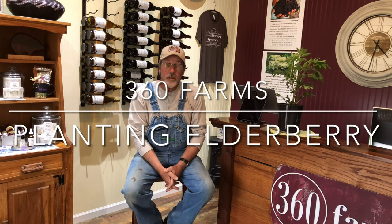Hi guys, it's Brent with 360 Farms again. We want to do another video about growing elderberries. We're set up today inside of our store here at the farm. The weather outside is a little disagreeable today.